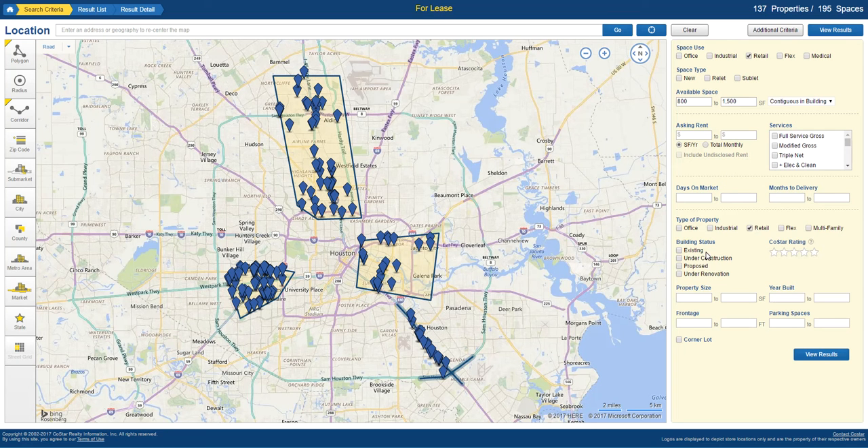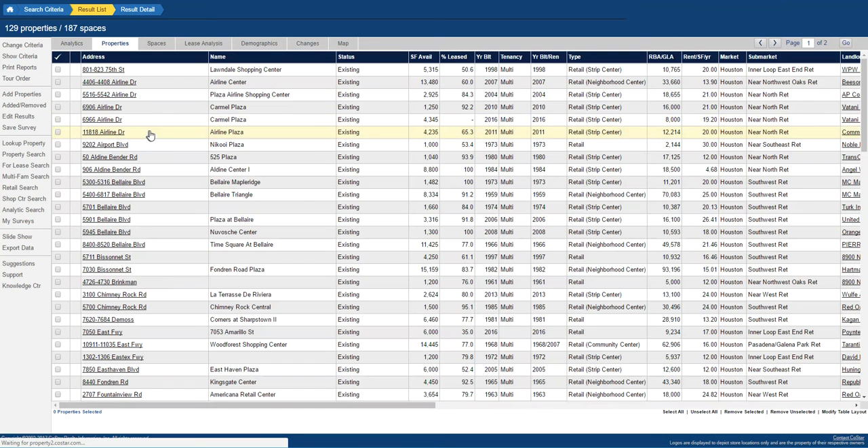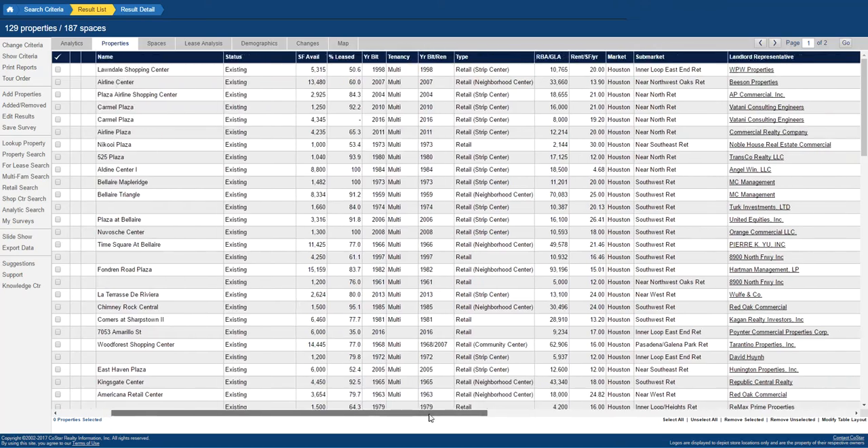We want existing spaces because we need to move quickly on this. I could stop at 129 properties, but I don't want my client to look at things that I know can't work. So we're going to screen these a little further. I like an Excel format so we can look through and sort things out — these are all existing properties, and the map view is better for sorting addresses.